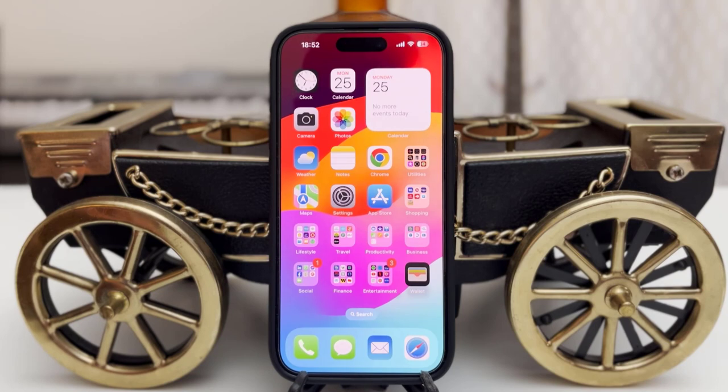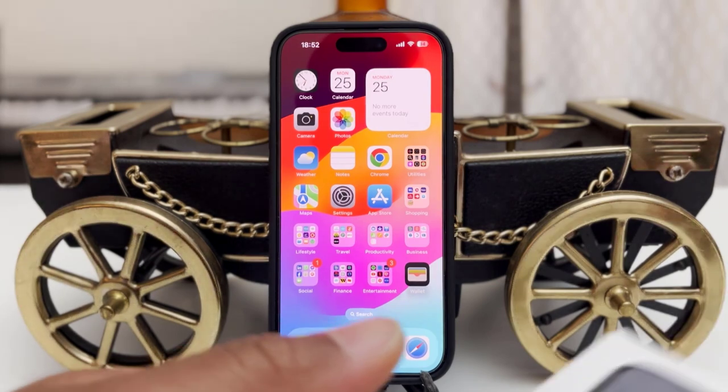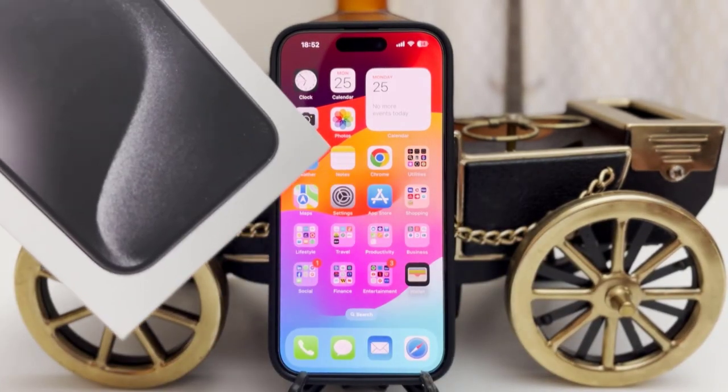I'm going to give you a few tips. It's important to adjust the settings as soon as you can, because once your battery starts degrading in life, then it's already too late. So at the beginning, when you bought your phone, you have to set up all these settings right away. This is my brand new iPhone 15 that I bought on launch day.